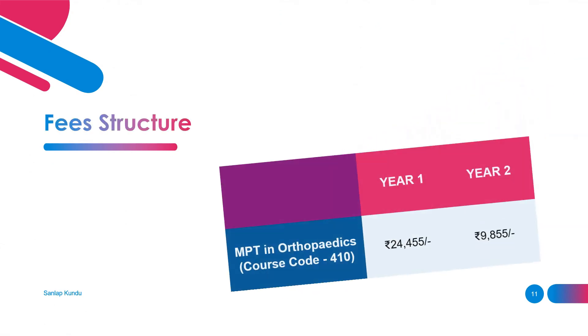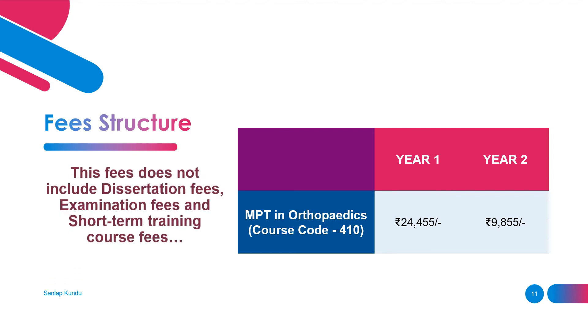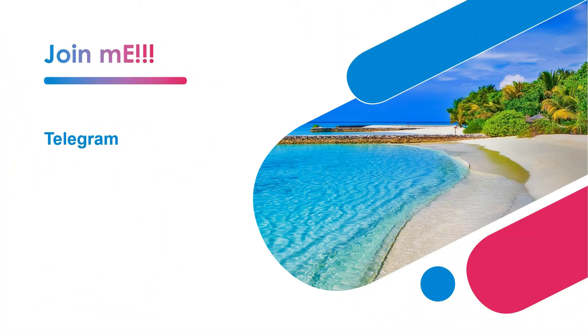The fee structure is quite affordable. For year one you need to pay only 24,445 rupees, and for year two you only need to pay 9,855 rupees. Remember, these fees do not include dissertation fees, examination fees, and short-term training course fees.